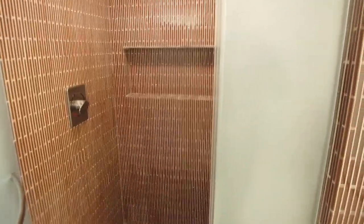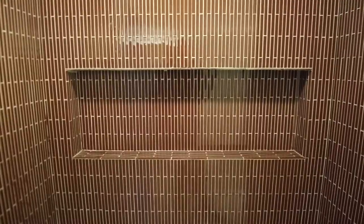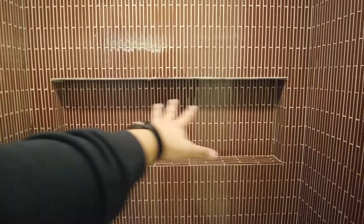No bathtub — it's a shower only, which is how many Vegas hotels do it.